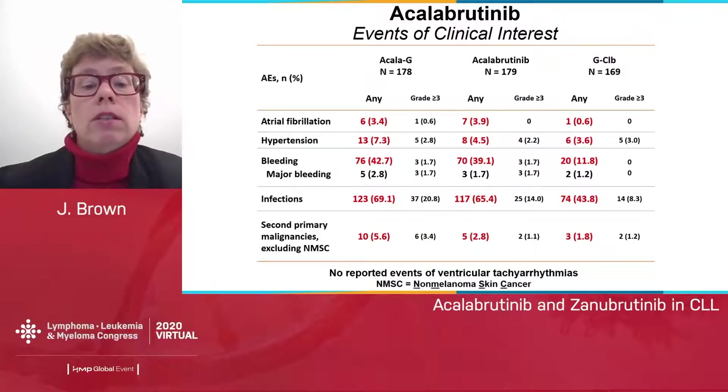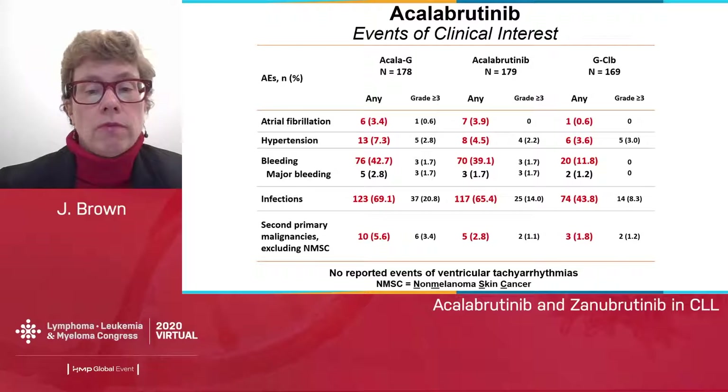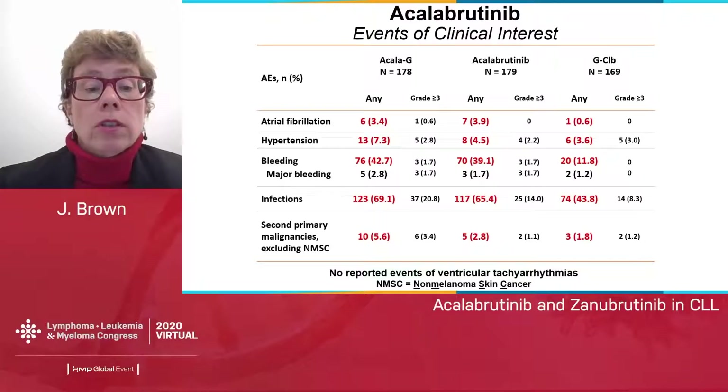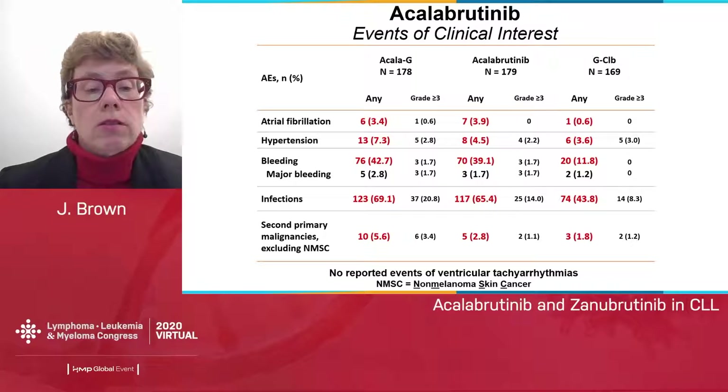In terms of events of clinical interest in this study, atrial fibrillation was 3% to 4% in each of the acalabrutinib arms versus 0.6% in obinutuzumab-chlorambucil, again with median exposure of about 28 months for acalabrutinib versus 6 months for obinutuzumab-chlorambucil, so it is hard to say whether there's really a difference. Hypertension was about the same, low-grade bleeding higher in the acalabrutinib arms but no difference in major bleeding. Infections were somewhat increased in the acalabrutinib arms but generally manageable. Second primary malignancies require longer follow-up to interpret.